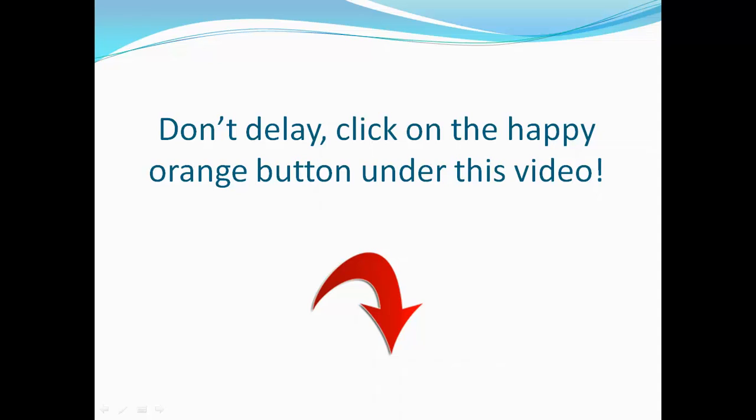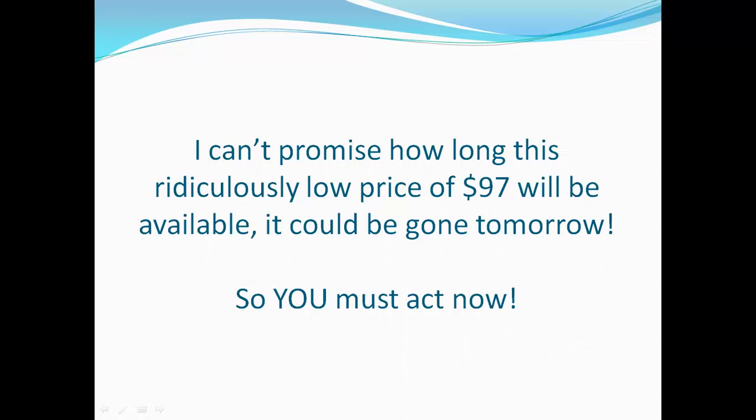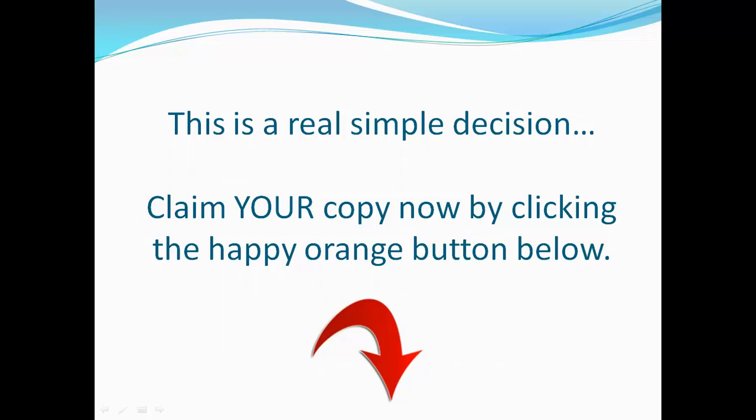So don't delay — click on that happy orange button underneath this video. Take action and get it right now. This is proven software that finds Facebook's best leads. You'll get instant access to the software and training, it costs almost nothing, and everything is 100% guaranteed. I can't promise how long this ridiculously low price of $97 will be available — it could be gone tomorrow. So you must act now. Claim your copy by clicking the happy orange button below.